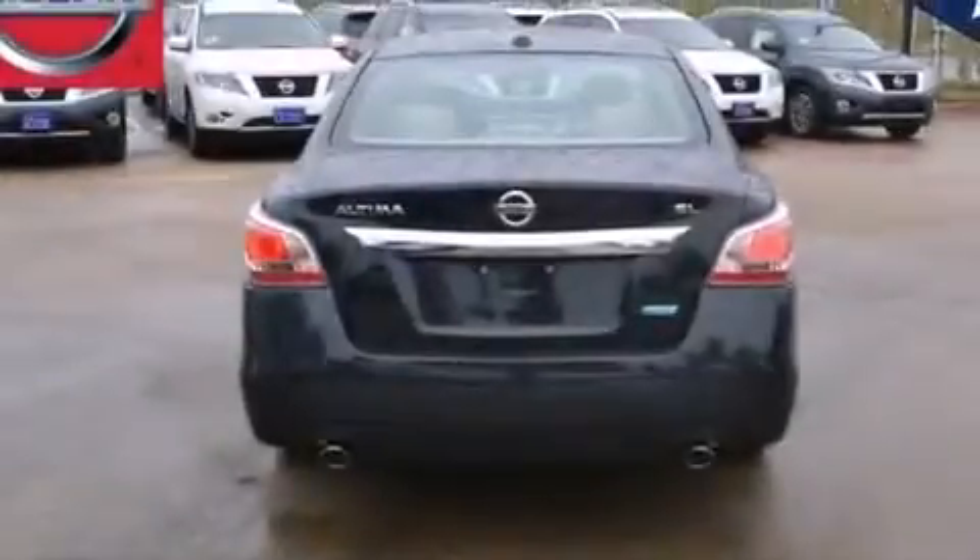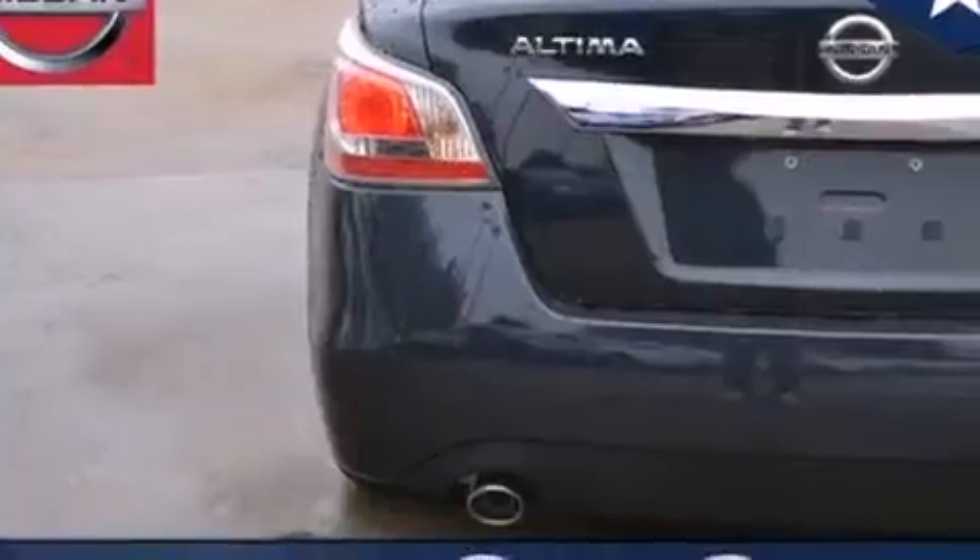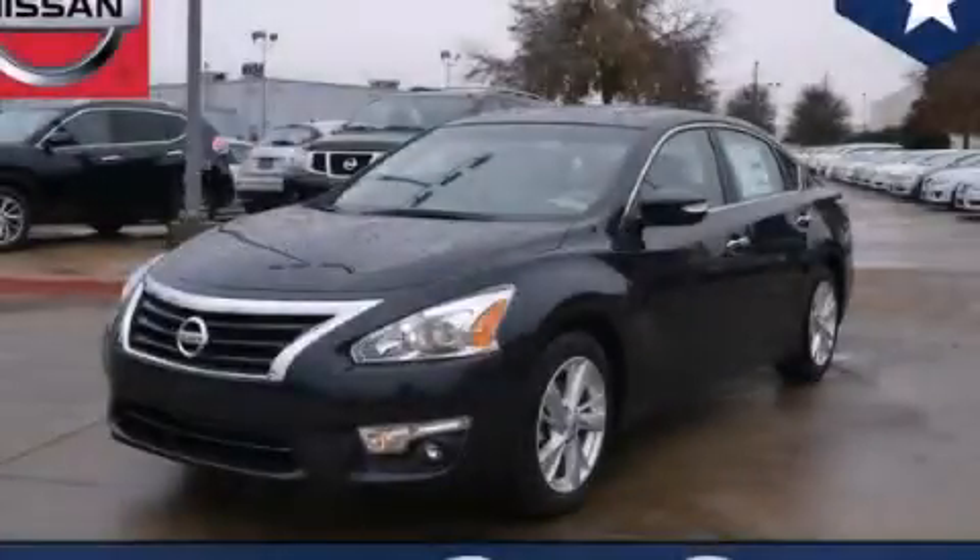With an EPA estimated rating of 38 miles per gallon on the highway, this vehicle pays off in the long run. Contact us today to schedule your opportunity to see this automobile in person.